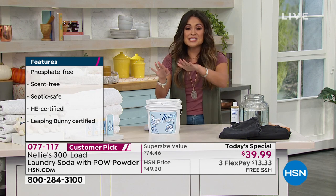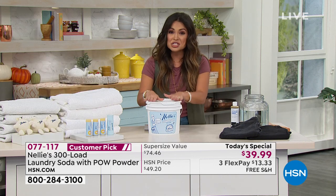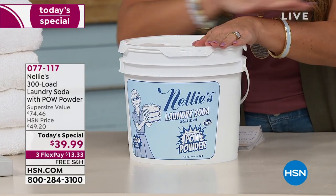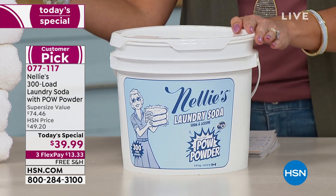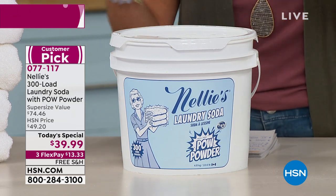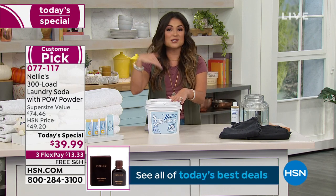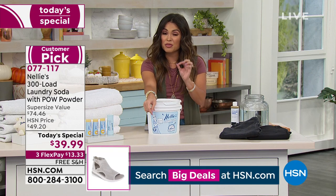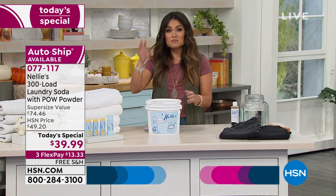This is the 300-load tub. The average American family does about 300 loads of laundry a year, so imagine for $13 and change on flex pay with free shipping, you won't have to think about buying laundry detergent again until this time next year. It's our best annual value — we do this one time a year. It breaks down to about 13 cents per load.